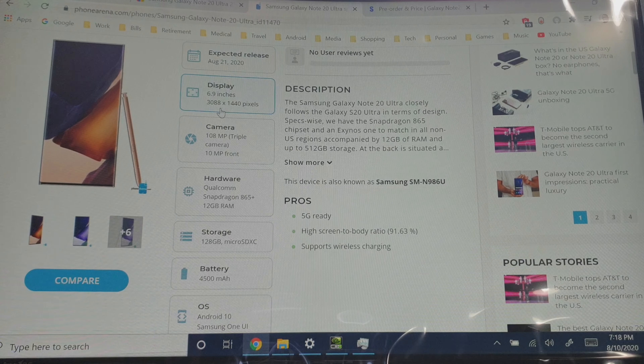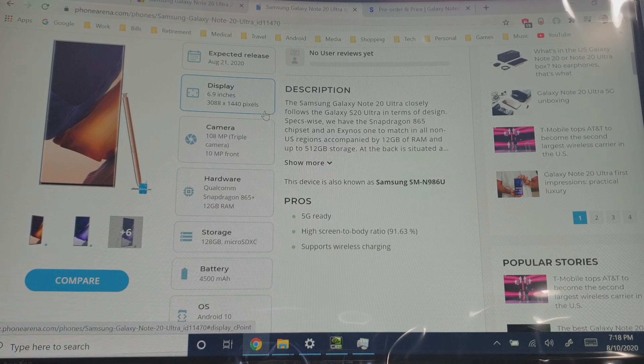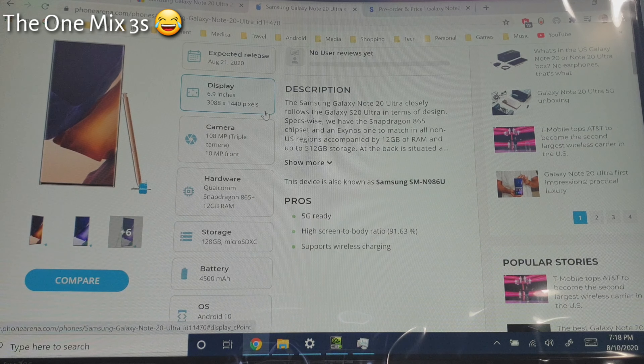The release date is going to be August 21st. The display is going to be a whopping 6.9 inches — basically 7 inches in your hand, basically a mini laptop. The camera is going to be 108 megapixels with a triple camera setup, so it's going to have an ultra-wide and a telephoto lens. Up to 50x zoom, though that's digital zoom; it'll be up to 5x optical zoom which is going to be a lot clearer.